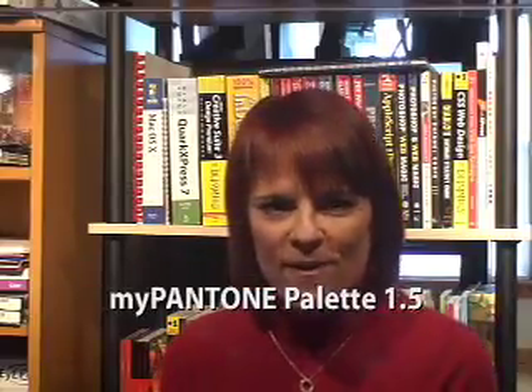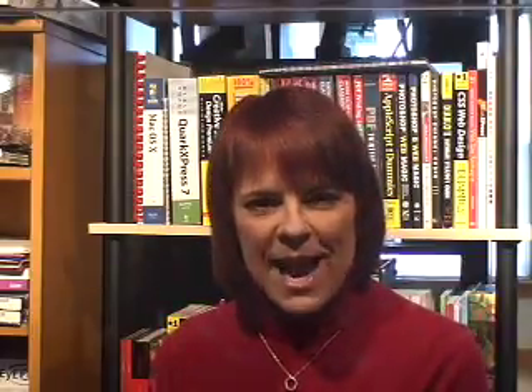I was very pleasantly surprised when I received an email from Pantone letting me know that my Pantone Palettes 1.5 update was now available for download. This free application now works with OS X Leopard — this is the update I have been waiting for. You may download the updated app at www.mypantone.com.